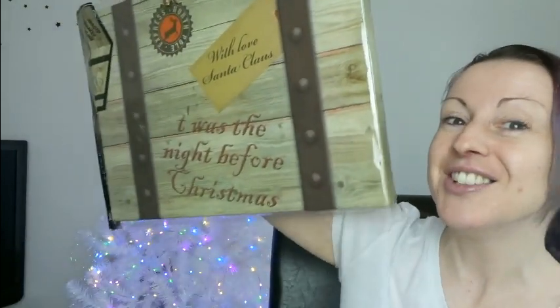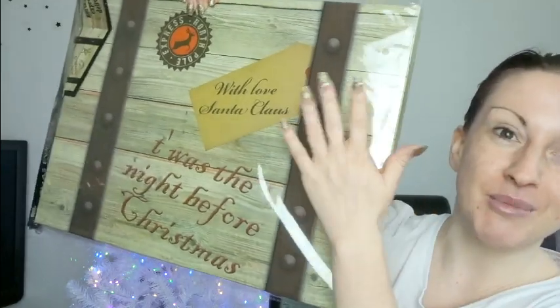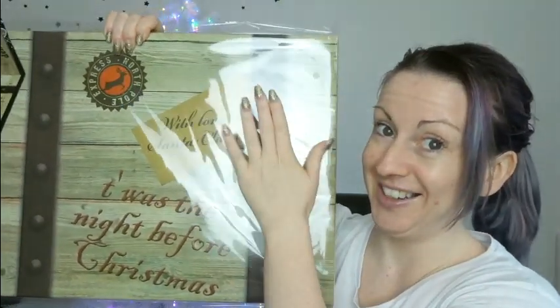On Christmas Eve morning the kids can open it — they spend the whole month trying to guess what's in it. There are a couple of things that are the same every year because if I don't include them they will move out! But there are lots of surprises too. On Christmas Eve the kids get something to open and it's just really exciting. We spend the whole day doing the activities and just spending time together getting excited for Christmas Day. It's just a cute thing to do.